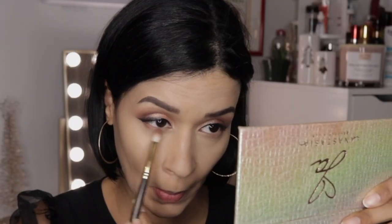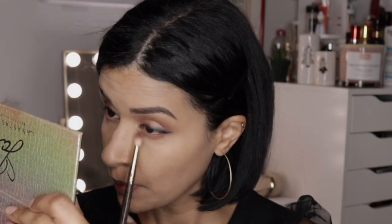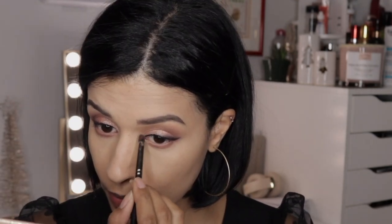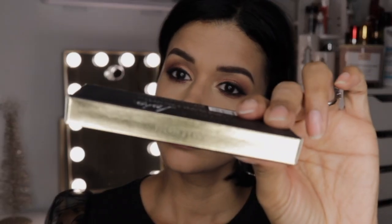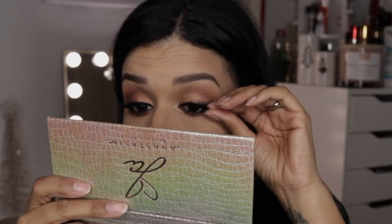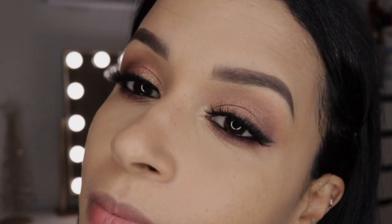Moving on to the lower lashes, I'm taking the shade Ginger again and blending that out. For the inner corner I'm highlighting with Treasure from the Anastasia Self-Made palette. Here's a clip of me applying my liner on the lower lash line since it's very hard to film that. Then I'm taking my Lily Lashes — the Boston ones — and applying those. This is the finished eye look and I love how it looks!